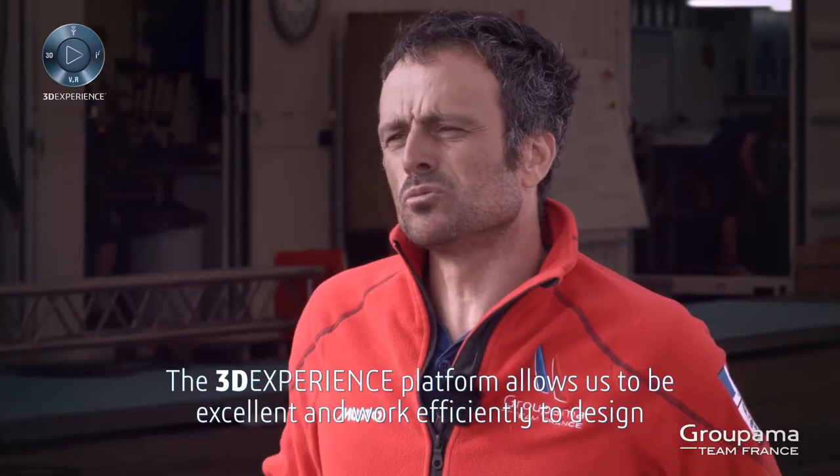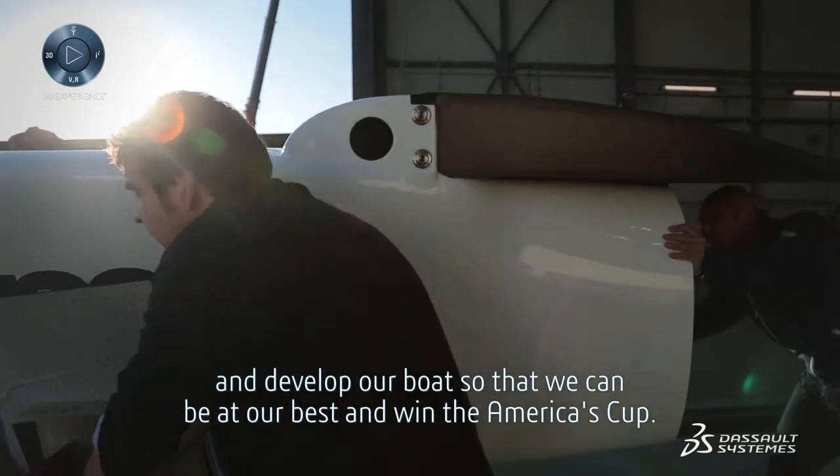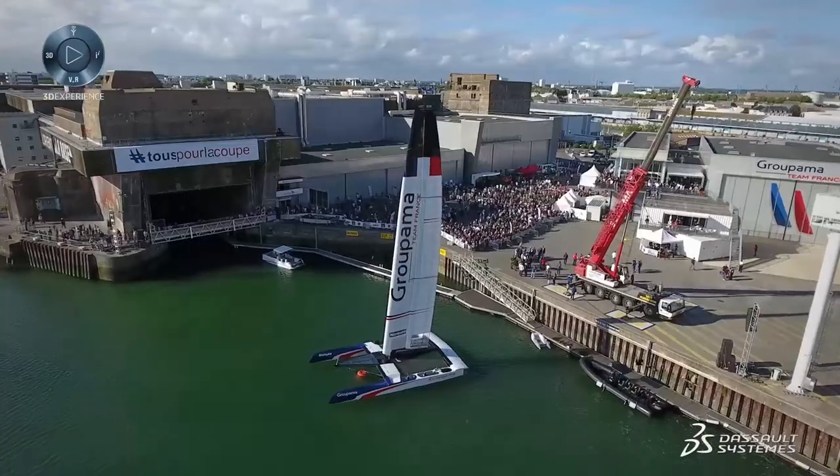The 3DEXPERIENCE platform allows us to be excellent and work efficiently to design and develop our boat so that we can be at our best and win the America's Cup.